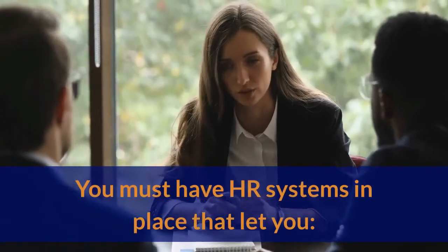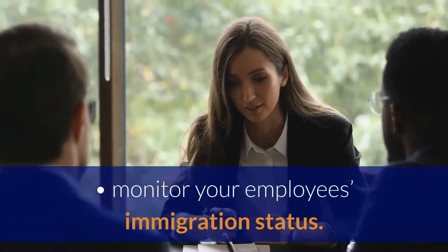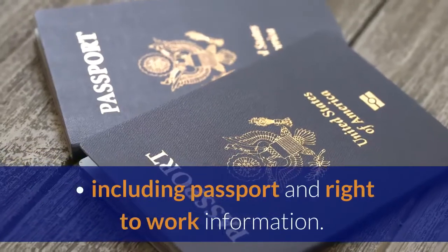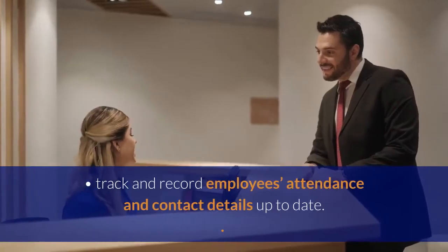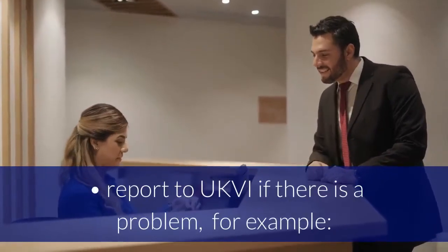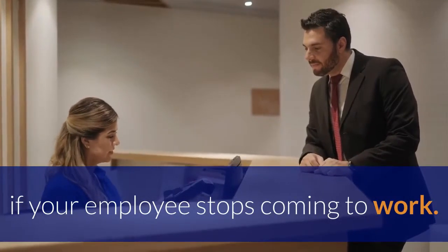Monitoring of employees: you must have HR systems in place that let you monitor your employees' immigration status, keep copies of relevant documents for each employee including passport and right-to-work information, track and record employees' attendance and contact details, and report to UKVI if there is a problem — for example, if your employee stops coming to work.